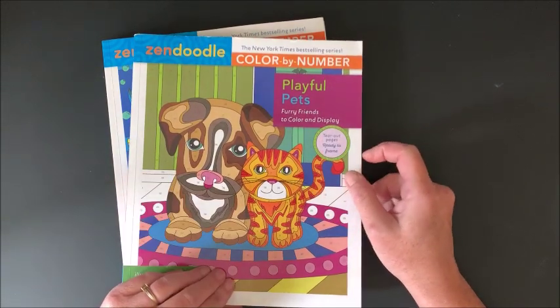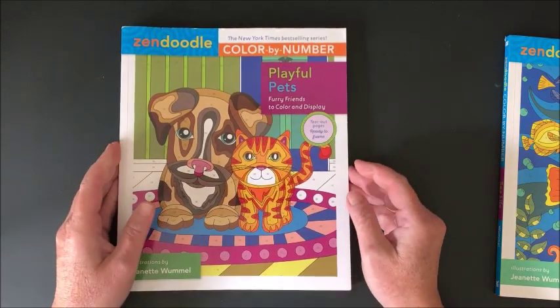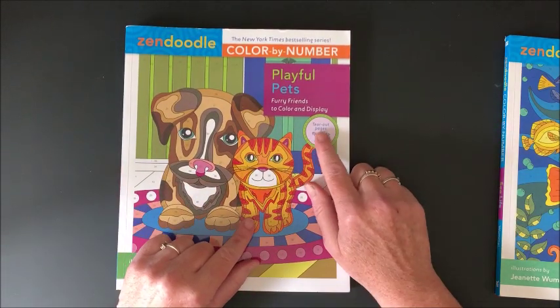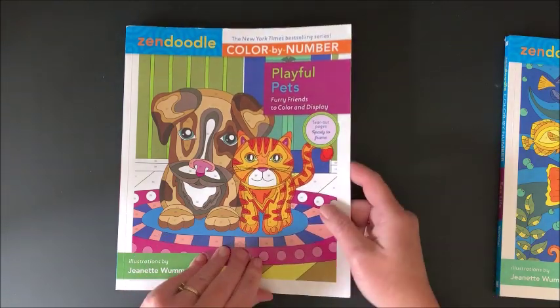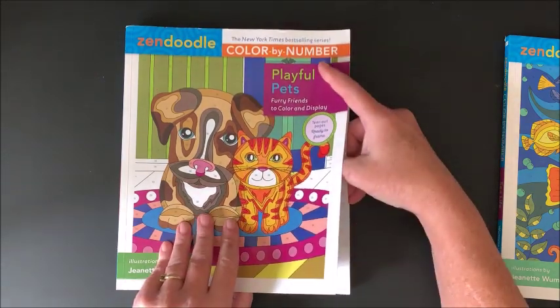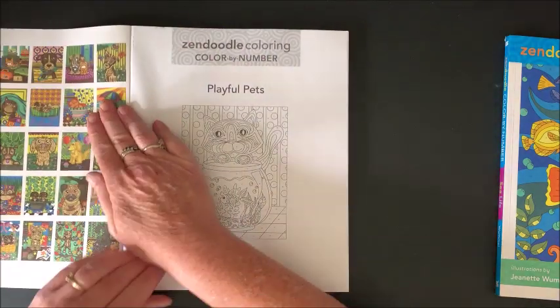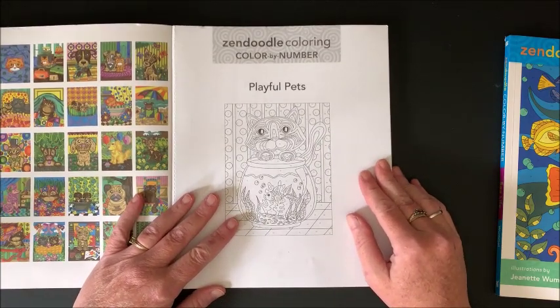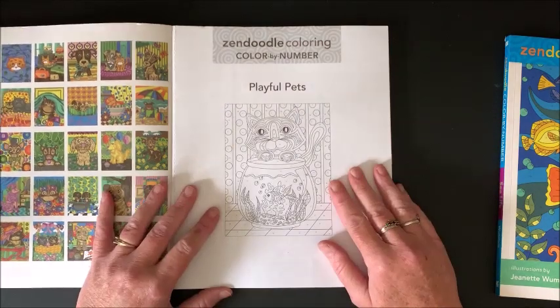This one is called Playful Pets and this one is called Sea Life. Let's look through Playful Pets first. It says tear out pages ready to frame, so you know that all of them are perforated. They are color by number. With next month being color by number month, it's a color along between myself, Zoe Archer, and Nikki in Niagara. Maybe we'll be coloring a picture out of one of these, either on camera or off camera.